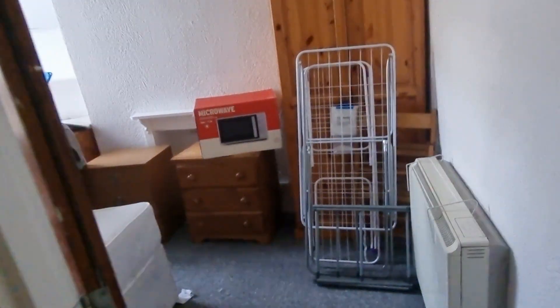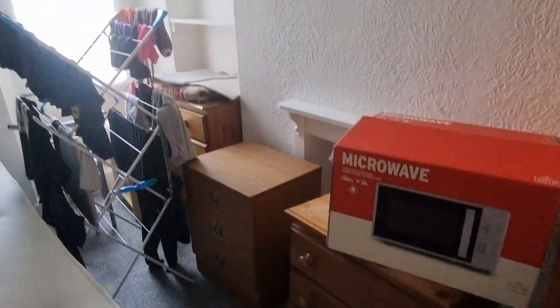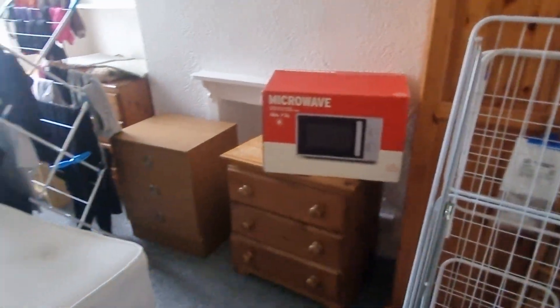Next to this then, number two. Double again, currently not being used. Again, idea of the size.